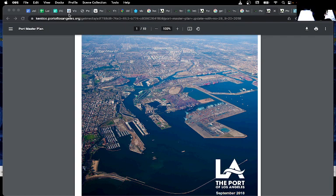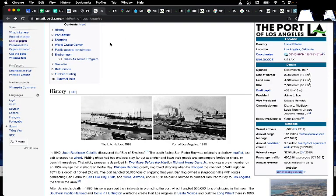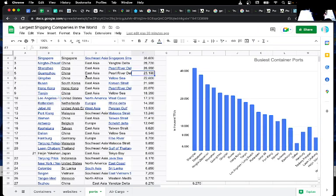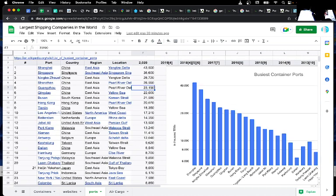The thing that got me started on all this was a Wikipedia page that had a listing of all the ports. I took that and noticed that these are the busiest container ports. Many of them are in China — in fact, of the top six, all of them are in China except for one in Singapore. Los Angeles is the tenth busiest port in the world.